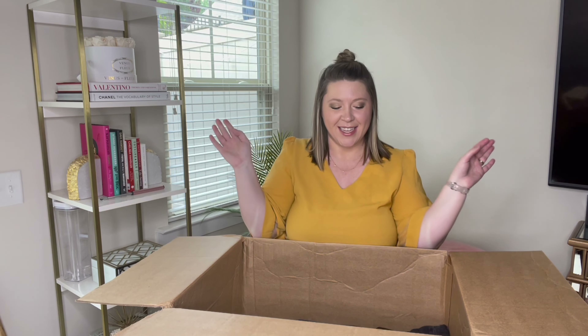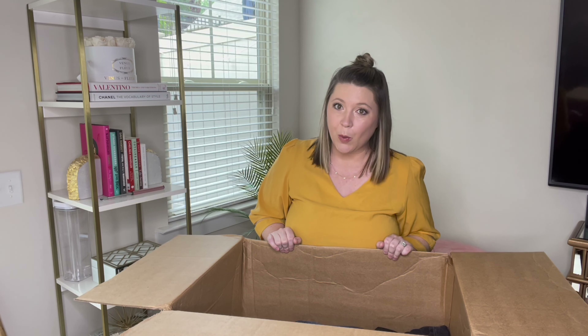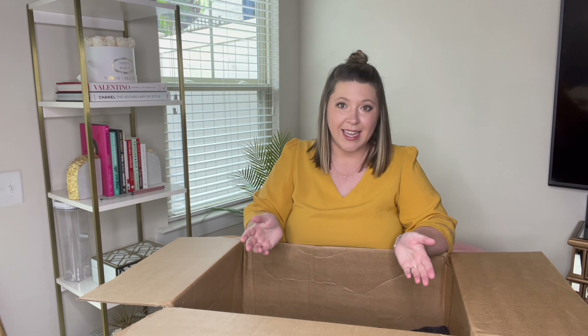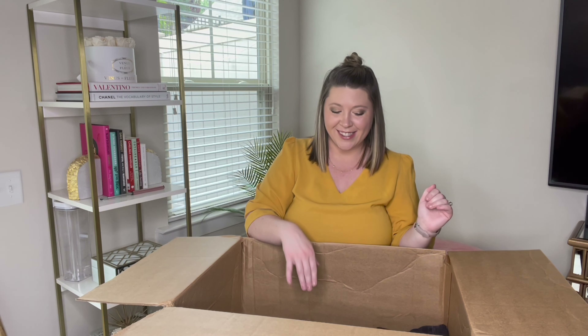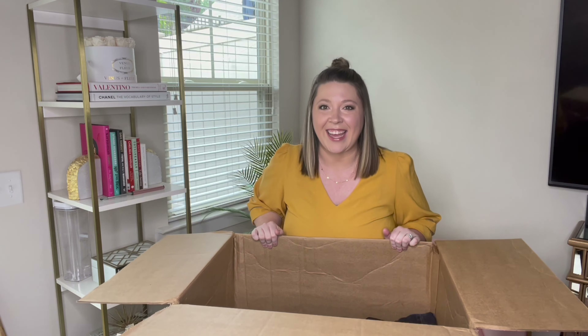Hey everyone, it's Amber Dawn. Welcome back to my channel. Today's video, I'm doing part two to my 50 pound denim box. If you missed part one last week, don't worry — I will link it down below. I will tell you at the end how many items total I had in the 50 pound box and what it breaks down to per item. The first half was really good; I'm loving all of the jeans. So now let's get started in the second half.